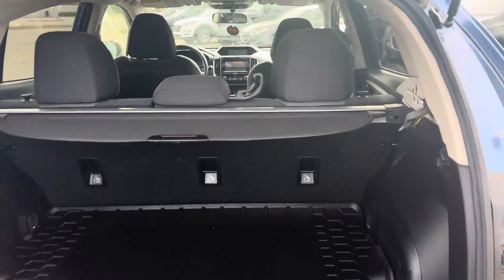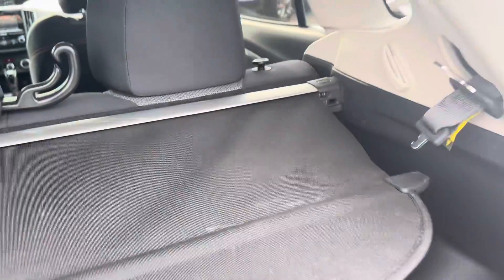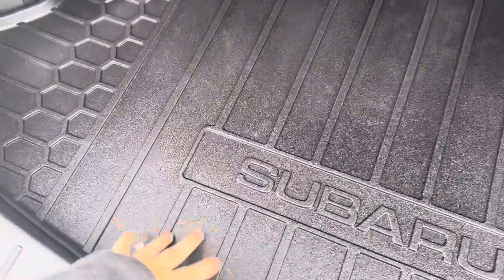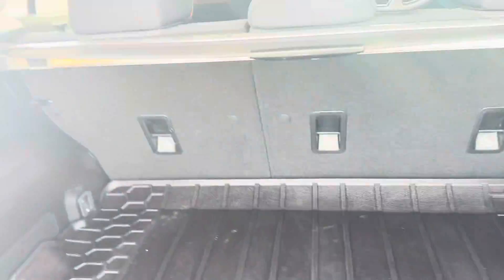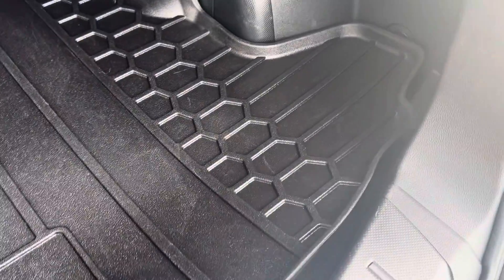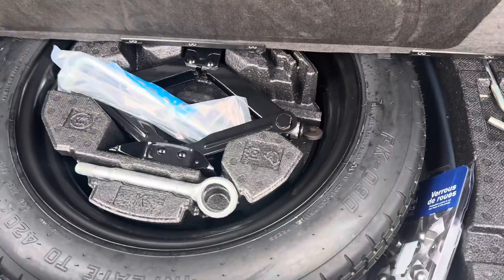So this is your cargo space. You have a cargo cover in here to cover up all your belongings and goods, and a Subaru branded cargo mat. It's got a 60-40 split folding seat in the back as well as your cargo lights. Under the floor you also have your spare tire.